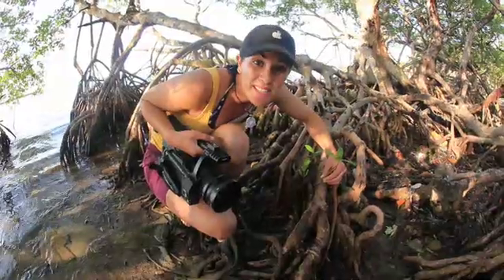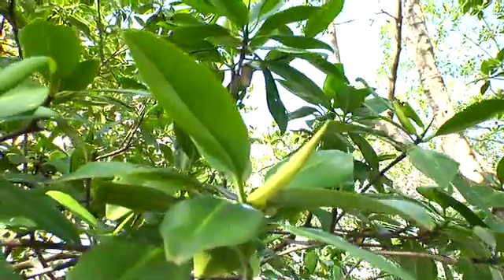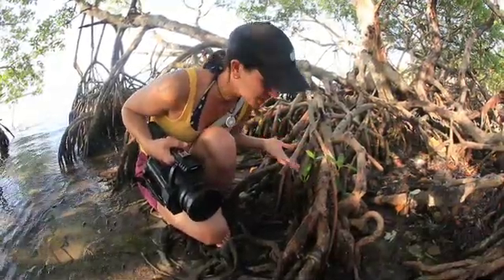Here are some sprouting seedlings, and it's really cool because these are seed pods that germinate up in the tree. They grow down and then drop off into the water. They float around until they find a suitable substrate to grow in, and here they are.